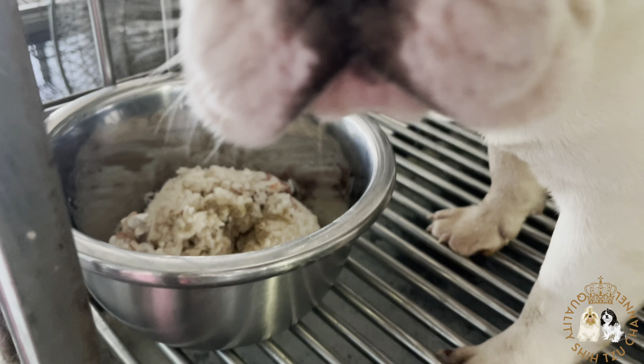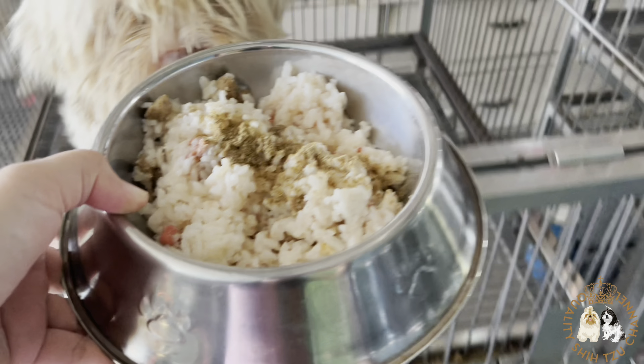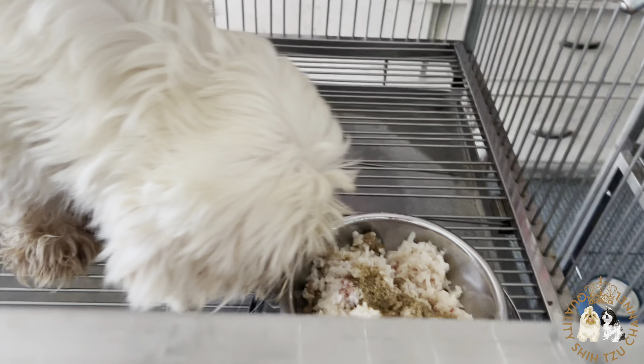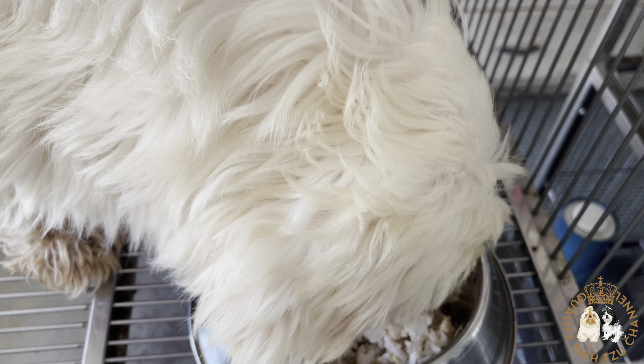I actually saw a lot of influencers using this appetite booster, which is why I was intrigued to try it. And as you can see, the result is good — they are all excited and their appetite boosted.